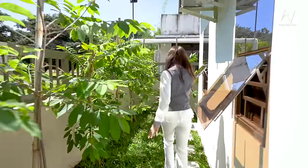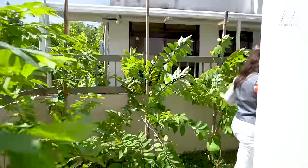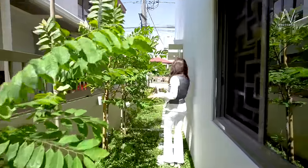You have your ornamental plants that serve as a great design and something that suits the vibe and feel of the entire house.